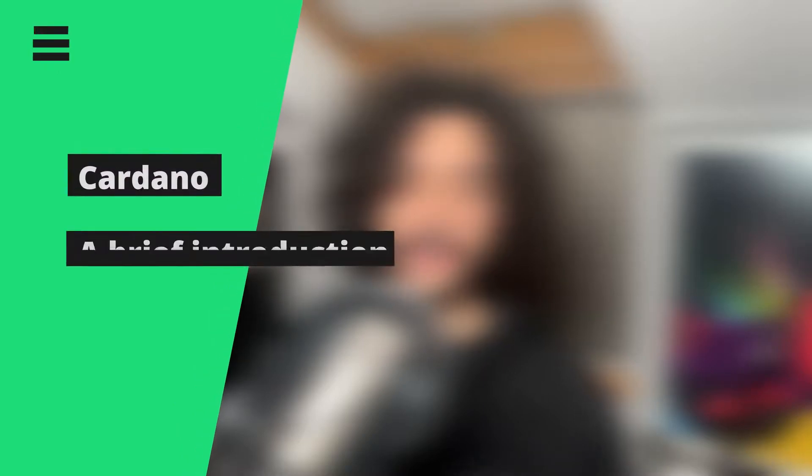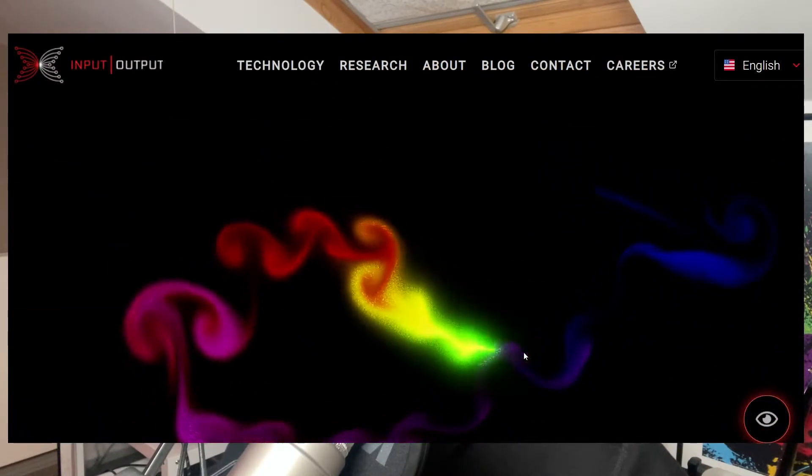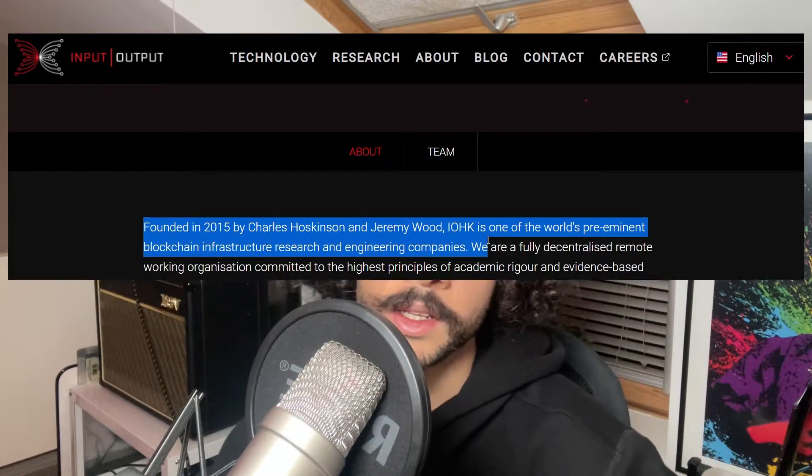If you follow cryptocurrencies you probably know about Cardano — it's the blockchain backing the ADA token. It was created in 2015 by Charles Hoskinson, co-founder of the Ethereum project. The blockchain is open source and mainly built and maintained by IOHK, a blockchain research and development company also founded in 2015 by Charles Hoskinson and Jeremy Wood.